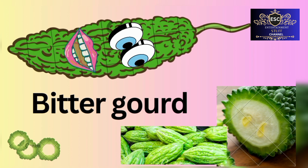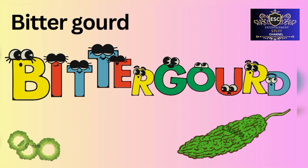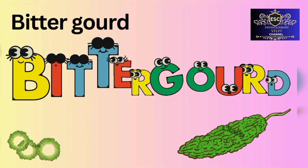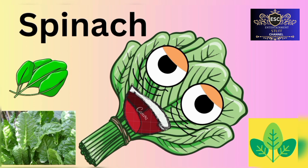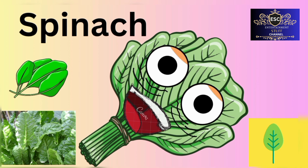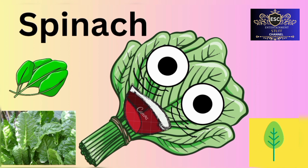Bitter gourd. B-I-T-T-E-R-G-O-U-R-D. Bitter gourd. Spinach. S-P-I-N-A-C-H. Spinach.